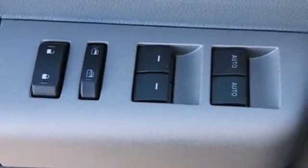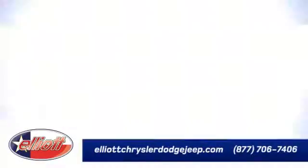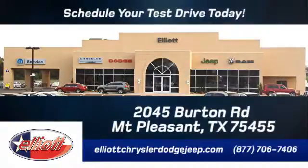It's a good looking workhorse that you can count on. Take it for a test drive today. Elliott Chrysler Dodge Jeep — schedule your test drive today. We are located just off I-30 on Burton Road in Mt. Pleasant.